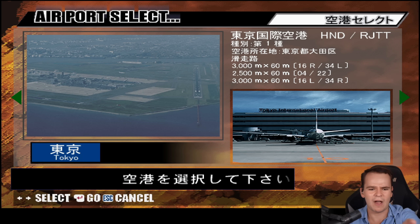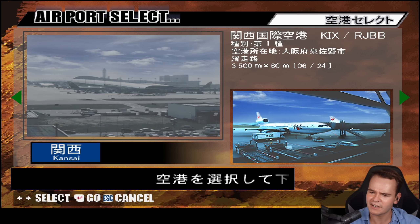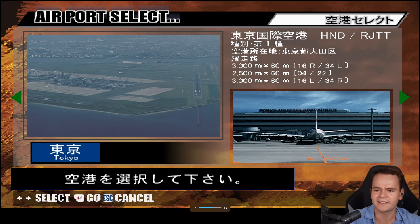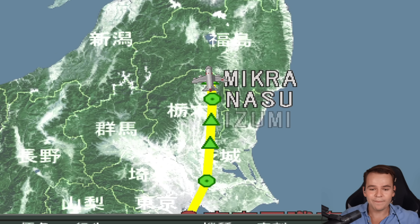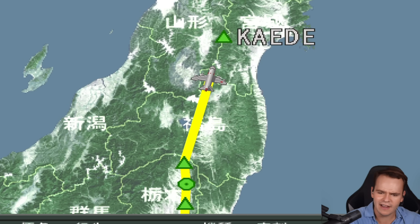Okay, we can select an airport. I don't know what that is — I think that's Fukushima Airport. That's actually way before the Fukushima disaster happened. Let's do Haneda. This is our flight route — we've got some waypoints right here that we'll fly over. Very interesting.